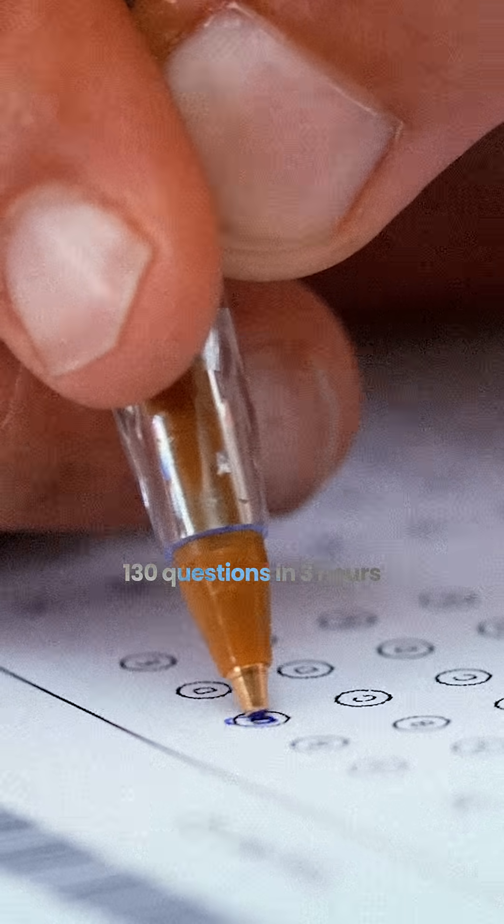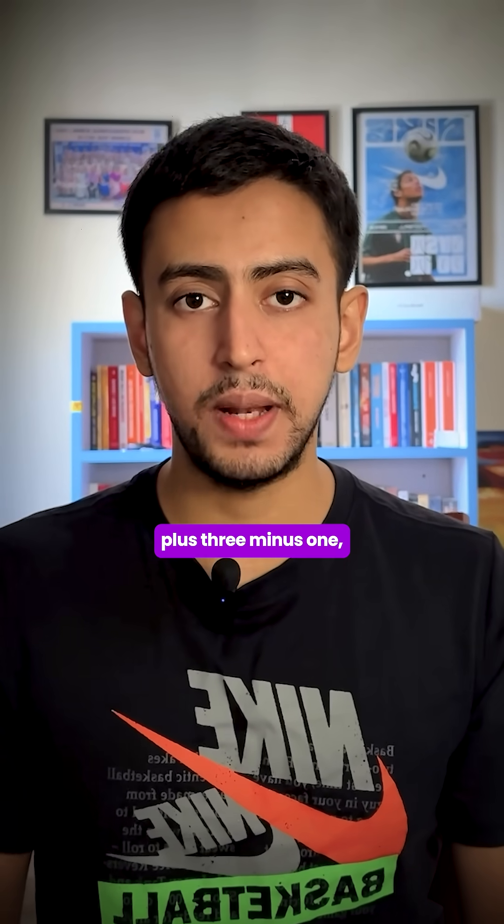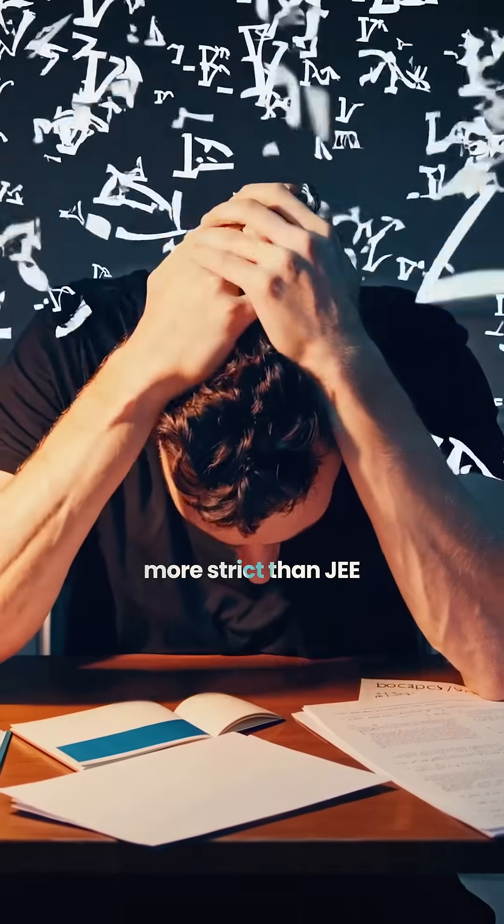You need to solve 130 questions in 3 hours, with each question carrying 3 marks, making a total of 390 marks. The marking scheme is +3/-1, which means the negative marking percentage is 33.33%, making it a bit more strict than JEE.